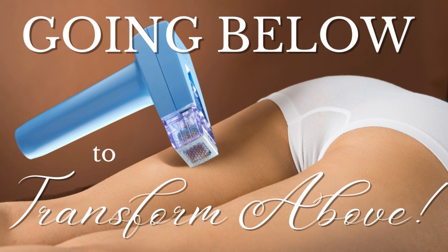Imagine a sleek, handheld device that looks like a sophisticated, modern laser gun — something you might see on Star Trek — but designed for precision. At the end of the device is a small, square-shaped treatment head, about the size of an inch, equipped with a grid of 40 fine, tiny needles neatly arranged in rows. These microneedles almost resemble a high-tech stamp. This is also known as a Deep Tissue Subdermal Adipose Remodeling Device, or SARD — S-A-R-D.